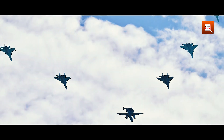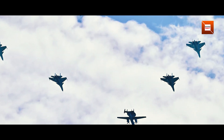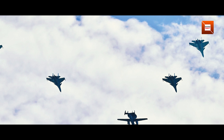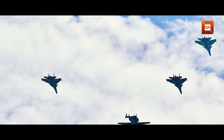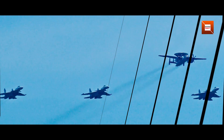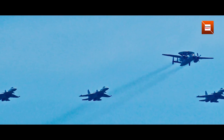Under its domed radome lies a multi-function phased array radar capable of detecting low-flying targets at extended ranges over the horizon. Early analysis of the radome's shape and size suggests an improvement in antenna aperture compared with previous prototypes, promising finer resolution and faster track updates.